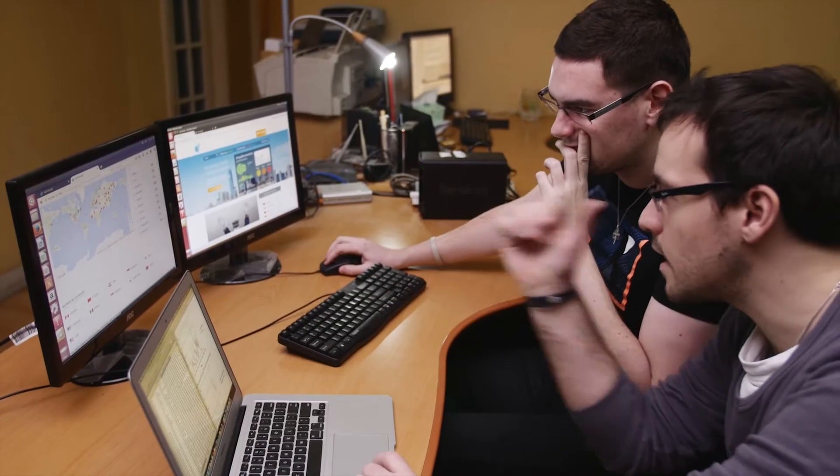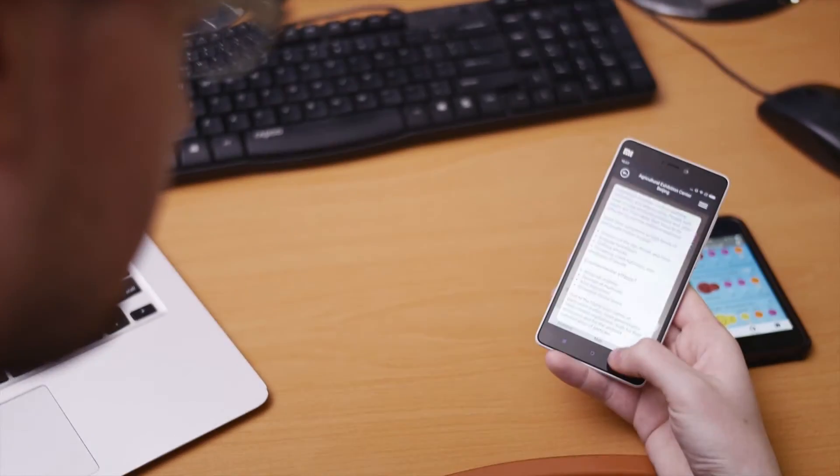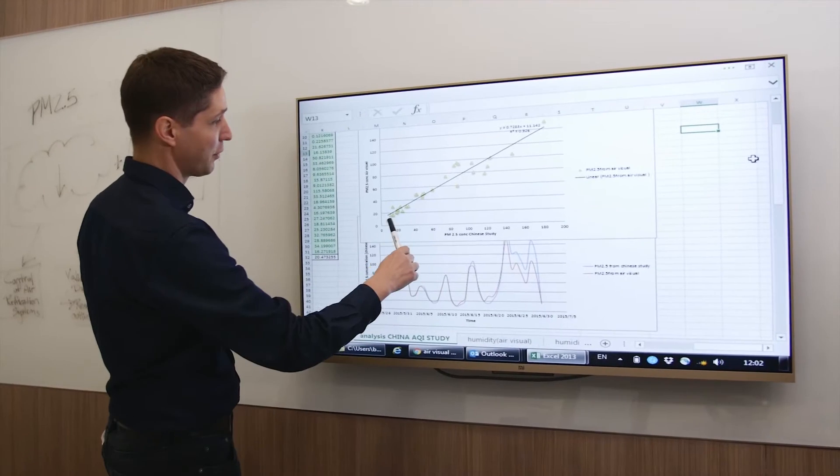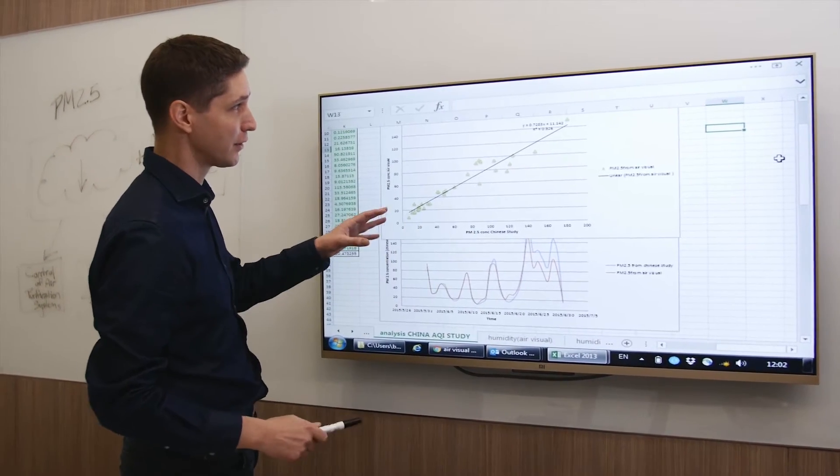We use a high-precision laser to analyze every single air pollution particle in the air, in order to provide you with an air quality visual that matches the very strict US EPA standards. We then connect this to our existing platform that processes 100 million data points per day. The result is an incredibly powerful tool that delivers historical, real-time, and forecast air quality information.